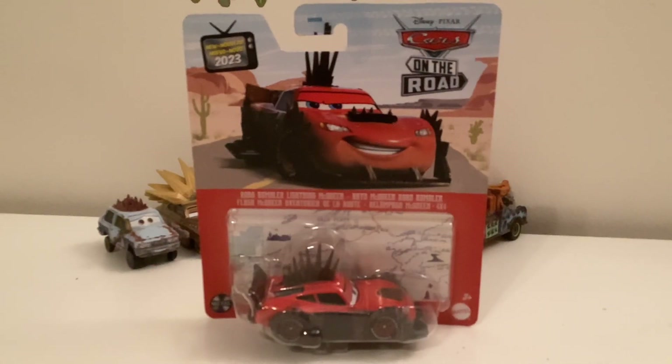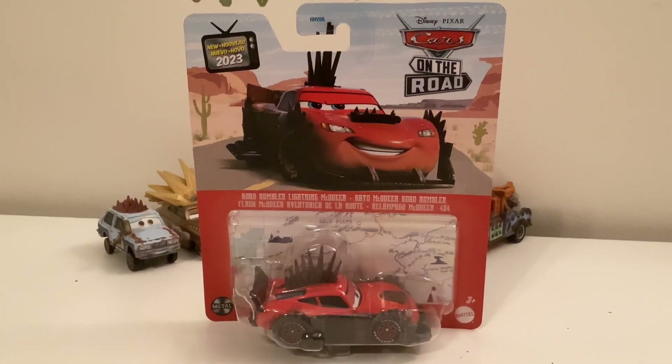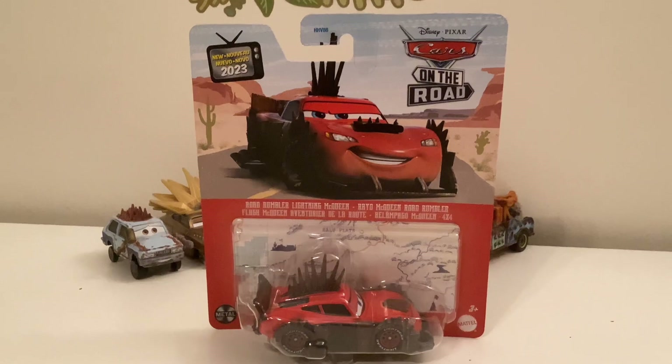So as you can see in the packaging, it has 'New for 2023,' Cars on the Road, and there's Road Blue Line McQueen's artwork on it.